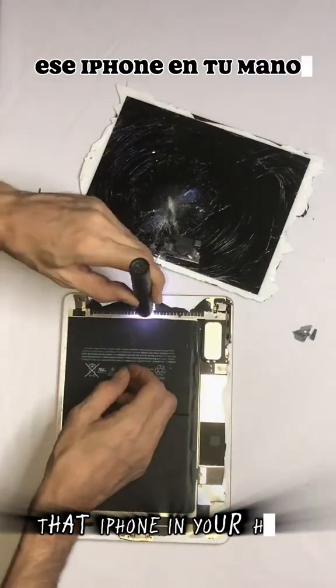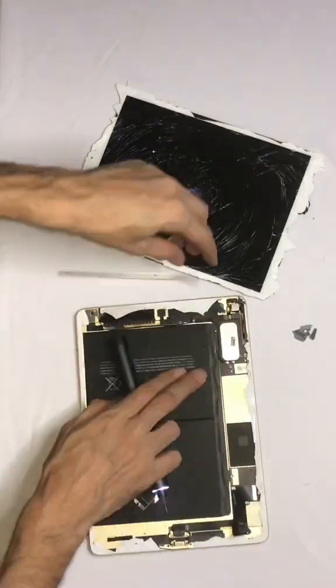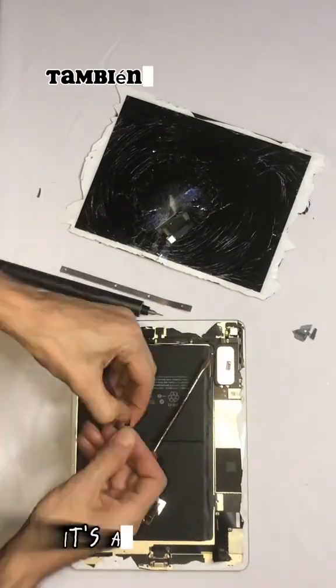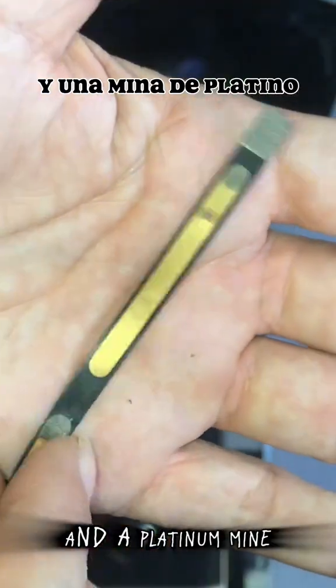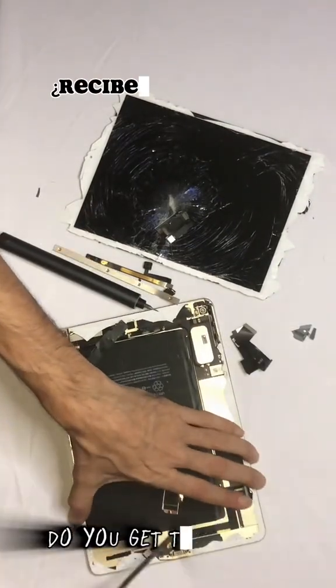That iPhone in your hand isn't just a complex piece of electronics. It's also a gold mine, quite literally, and a platinum mine, silver mine, copper mine. Do you get the picture?